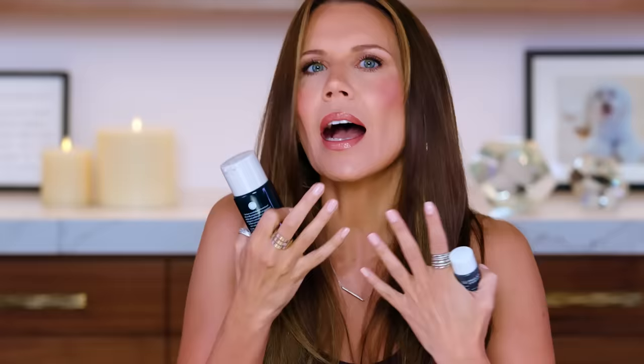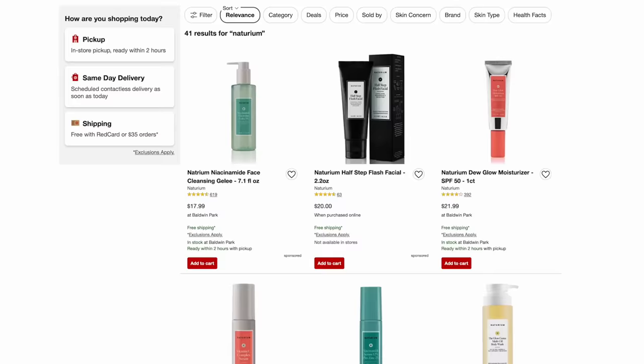I do have one product that didn't work out. Let's start with Naturium — what are you doing to the skincare game? This is one of the best drugstore skincare brands. I don't even want to call this a drugstore brand; it just happens to be sold at Target. I don't know how they price these products the way they do with how well they perform. I honestly don't get it, but I'm loving it and I would happily be their spokesperson.